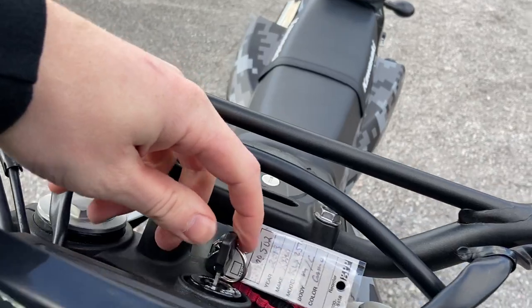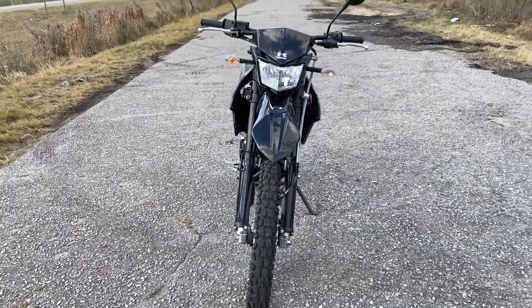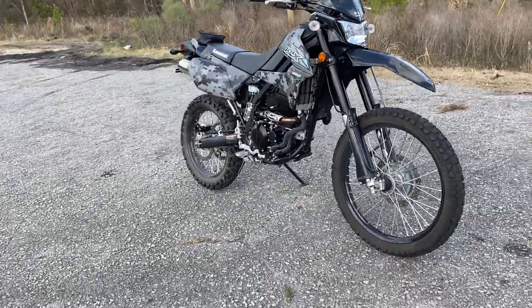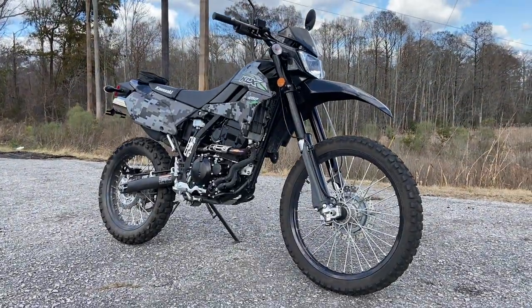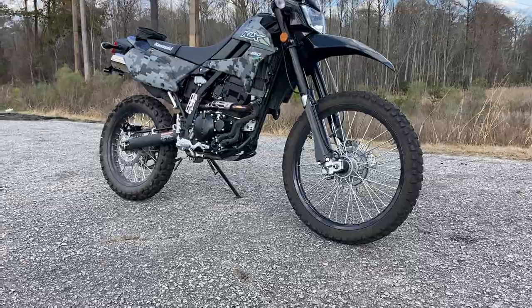It's really tough to ding anything on this bike for the price that it's listed at, for what Kawasaki is as a brand, and for what these dual-purpose bikes stand for. They're awesome — they are so very awesome.